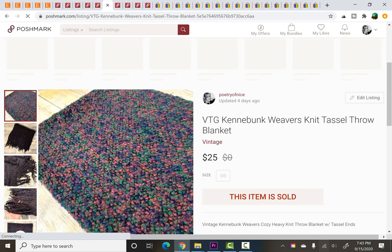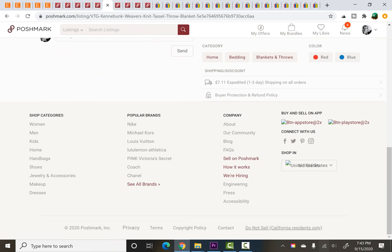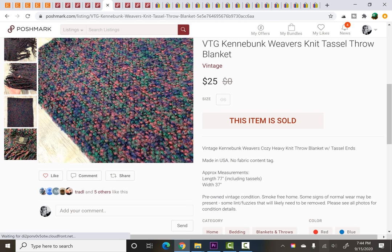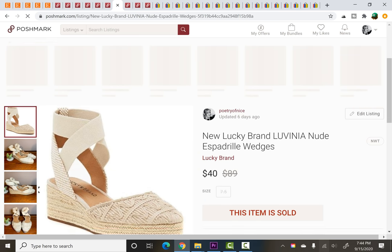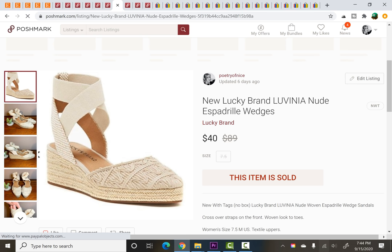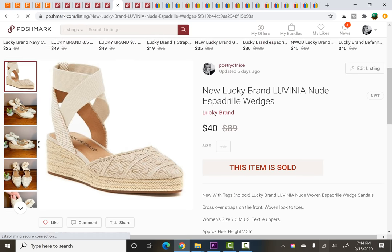A throw blanket — I wasn't really familiar with the brand. When I looked it up it seemed to be doing okay. The color combination wasn't really phenomenal. I paid $0.50 for this blanket. Then new-with-tag Lucky Brand Lavinia espadrille wedges — I bought these for $1 at a yard sale. They were listed for about six weeks and they sold for $40, which I think was my full asking price.